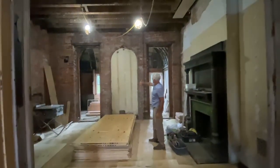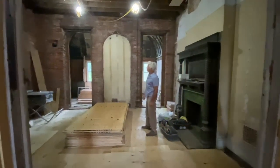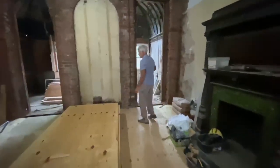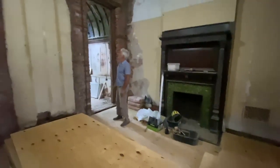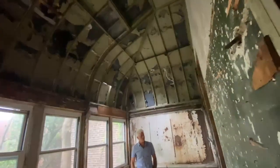I found this beautiful arch that I'm now thinking maybe it makes sense to restore and keep. Originally we were going to open this all up, and this was part of the kitchen. Also thinking about restoring this glass atrium again, which I think would be beautiful.